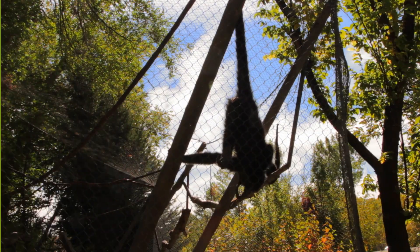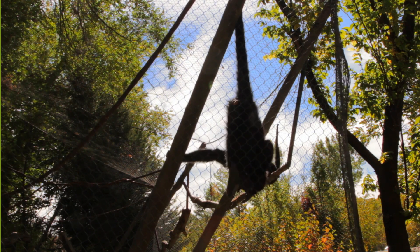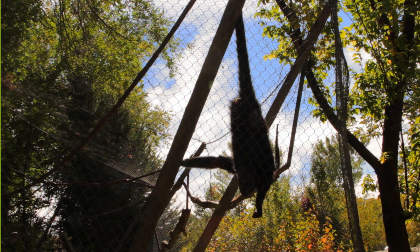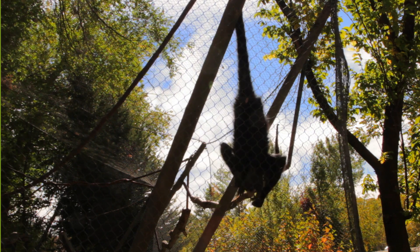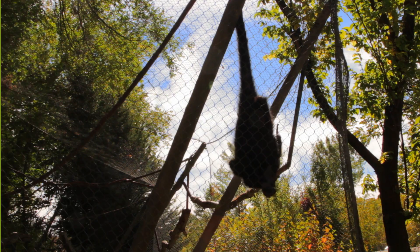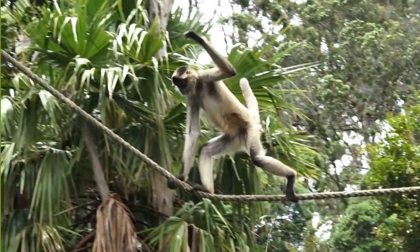With its long arms and legs, the spider monkey can easily move from branch to branch. But when it needs to cross a wide gap, it relies on its tail to propel itself forward. The tail acts like a counterbalance, helping the monkey maintain its momentum and direction.